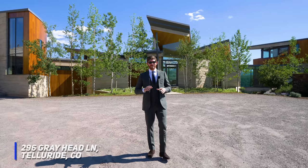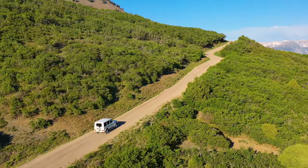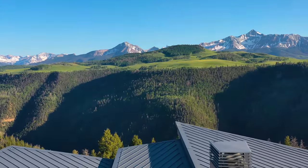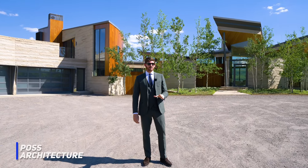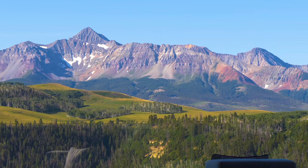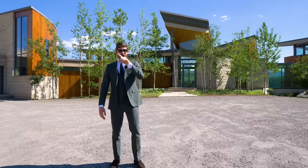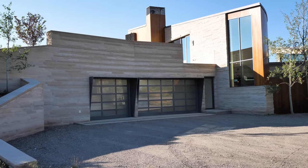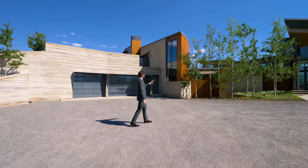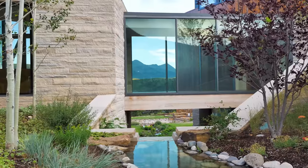Welcome to 296 Grayhead Lane. The approach to this house is something out of a movie — a long winding dirt road overlooking the mountain range in the distance. This home was designed and developed by POS Architecture based out of Aspen. Through this oversized front door, it's framed perfectly with Mount Wilson in the background — the Coors Light beer can mountain. The motor court is left unpaved, keeping with that rustic rugged feel of Telluride, with a two-car garage, beautiful quaking aspens, and a water feature that flows under the home.